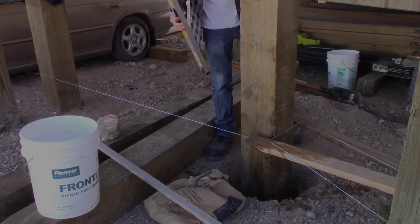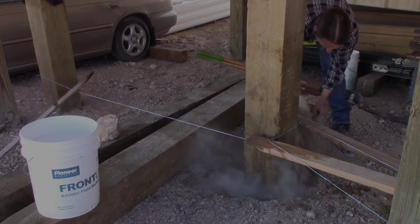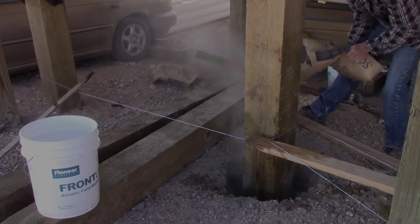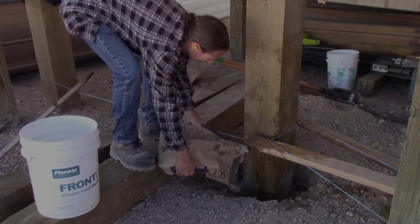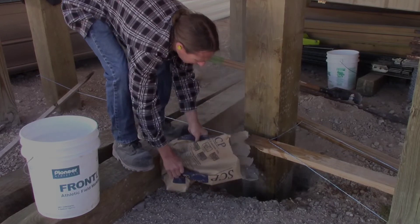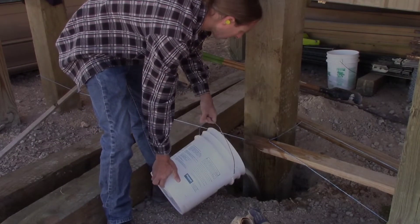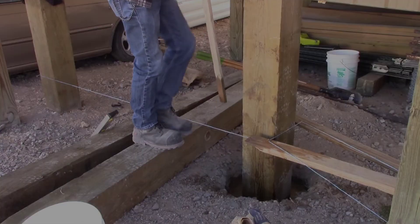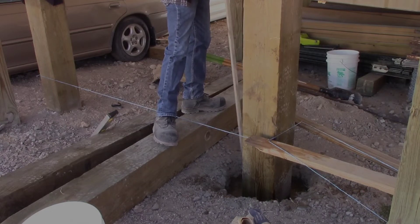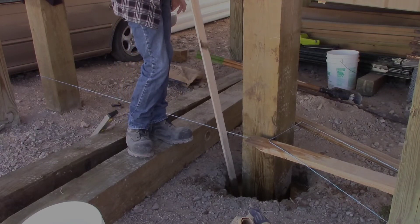That was right on the money. In about two hours this thing will be rock solid — the ground will suck all the water out of this concrete, it's so dry.